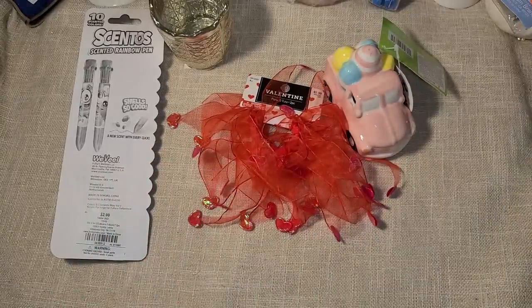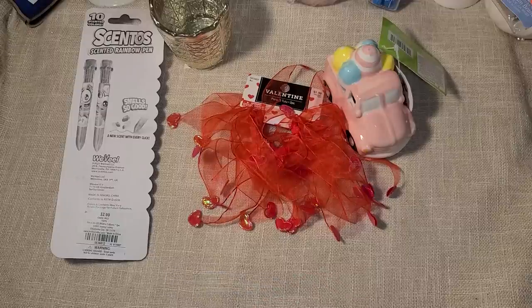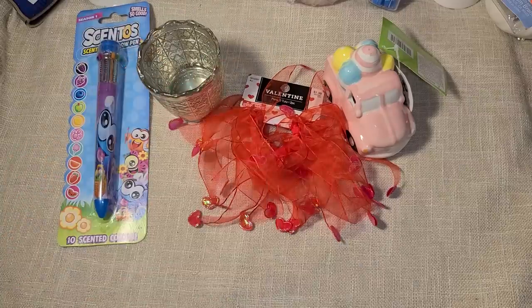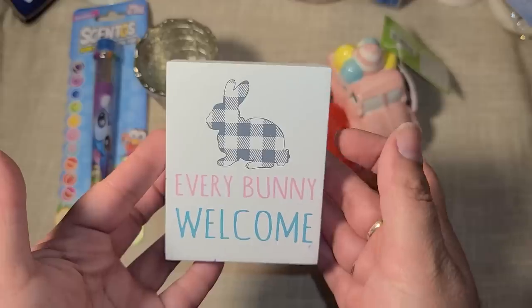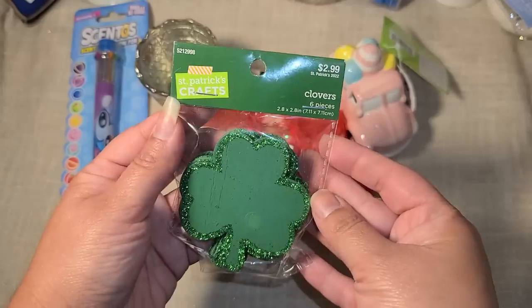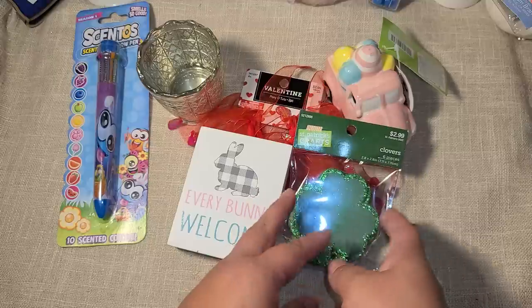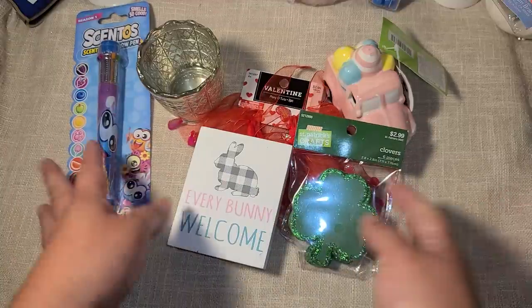It's so funny — when I went to check out, the cashier asked where I found this stuff, and I said over in the regular clearance up against the wall. She said she'd gone shopping the day before and hadn't seen any of it. I also found a little wood sign for 29 cents and a Saint Patrick's Day item for 29 cents — it's an old holiday so 90% off. All this stuff cost me three dollars and fifty cents.